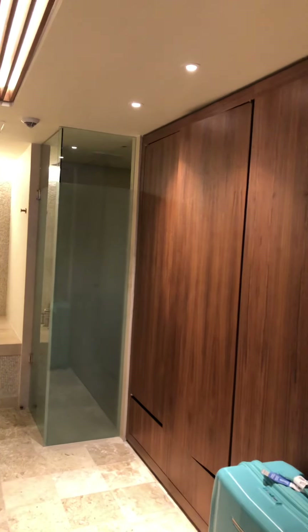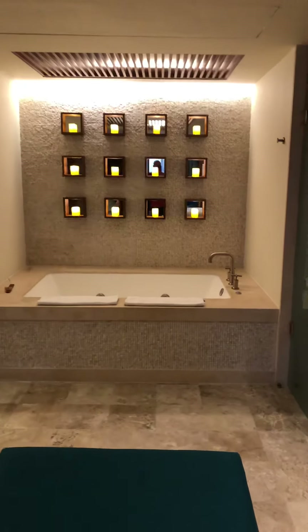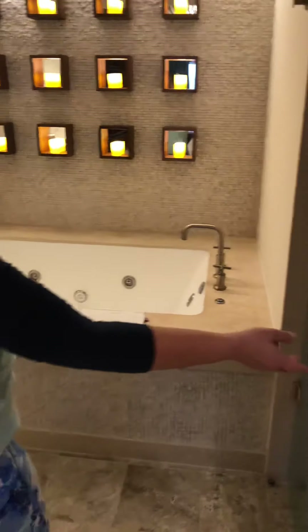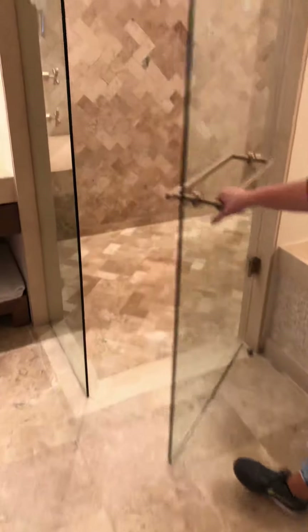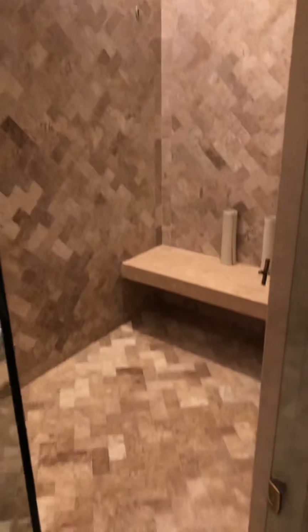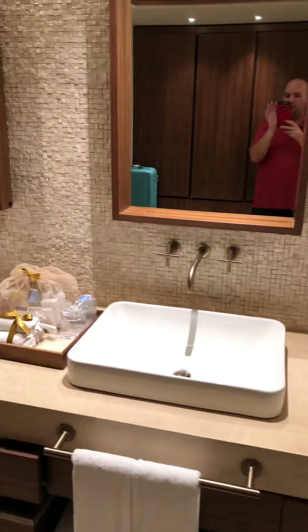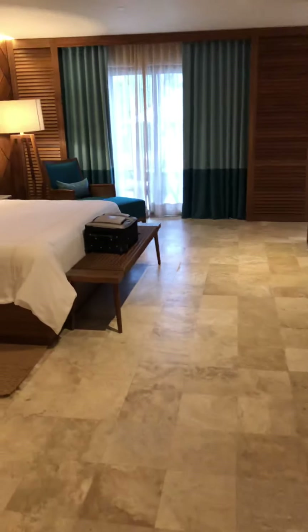All of this cabinetry provides closet space and a safe. There's a giant soaking tub, a water closet on this side, and then a gigantic shower on this side — huge, as big as some people's apartments. The tub is just amazing.